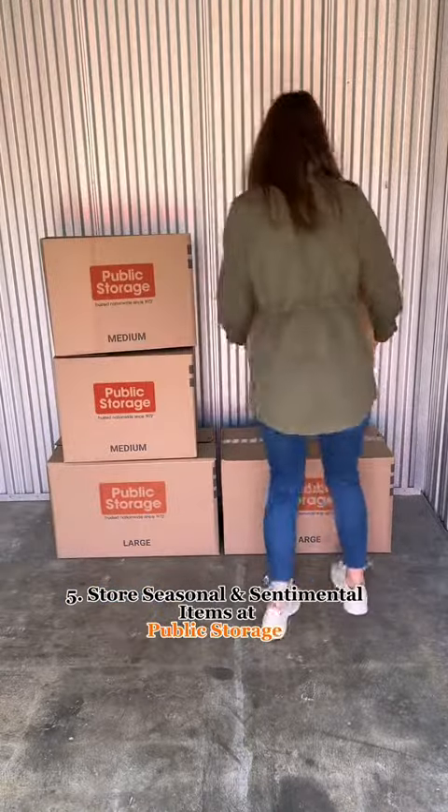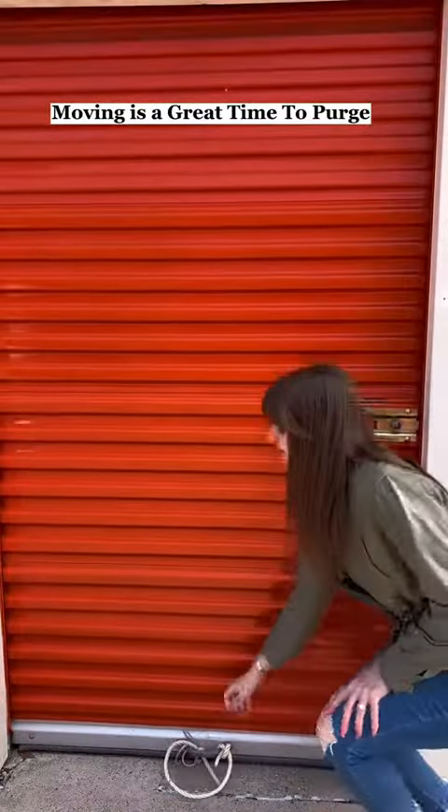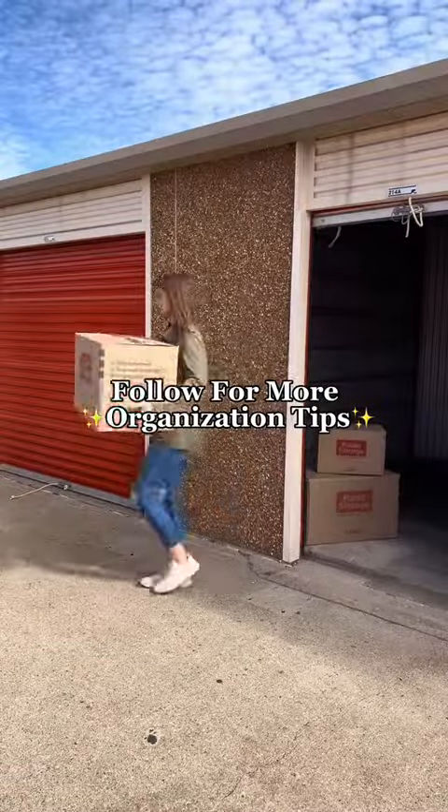For any items you don't need right now, get a storage unit at Public Storage. Moving is a great time to purge and put away items you don't need daily access to but still wish to keep. Follow for more tips!